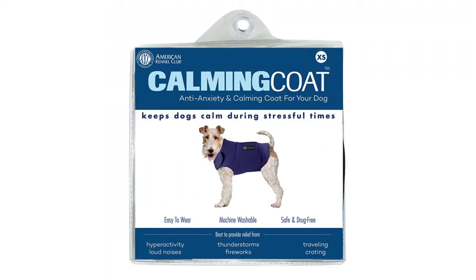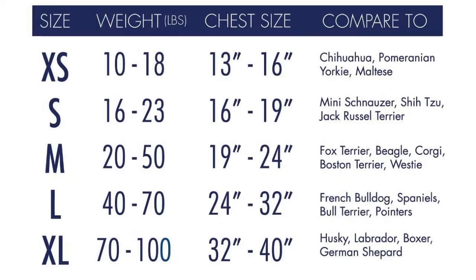The AKC comes in four different sizes and has a retail price of $29.99. It offers two different colors to choose from.